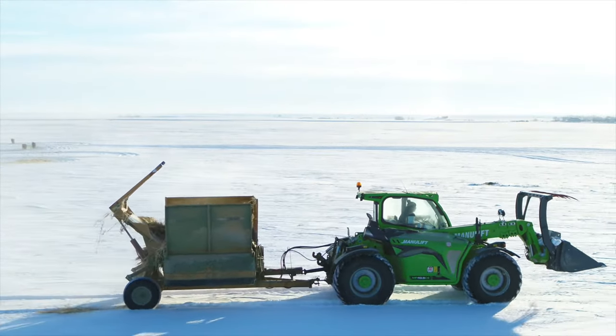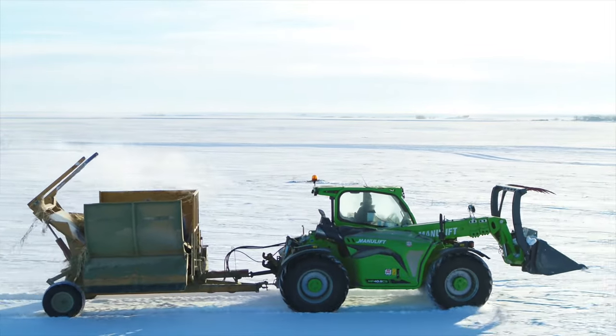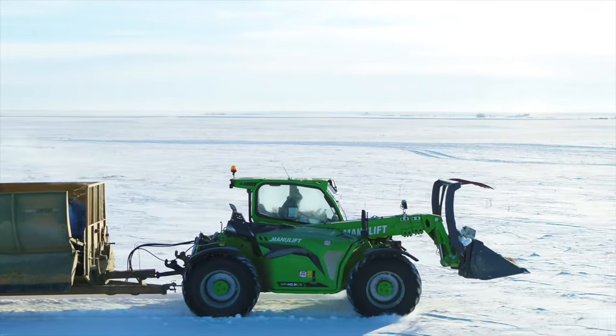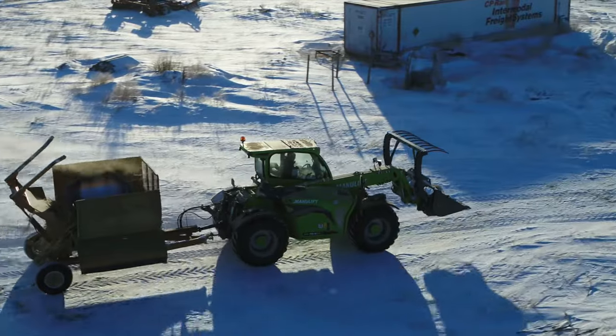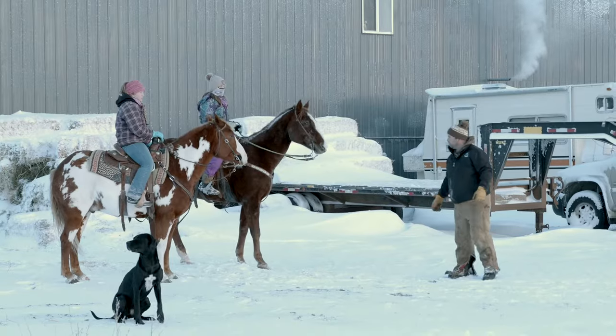The biggest impact that I seen right away was the speed. It goes fast, it's smooth, and it's really good on fuel. The areas where we build the forage for the cattle is 10 miles away. I used to load up a tractor and drive it for a half hour. Now it's 10 minutes and you're there.